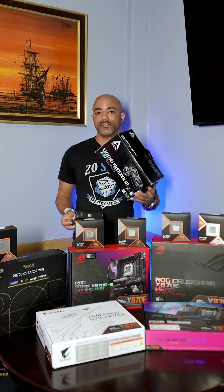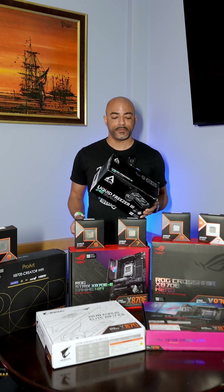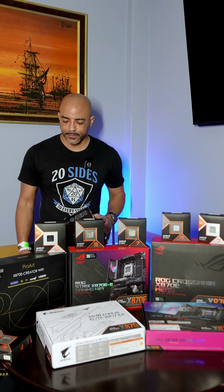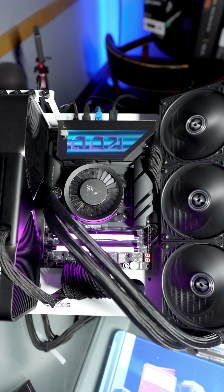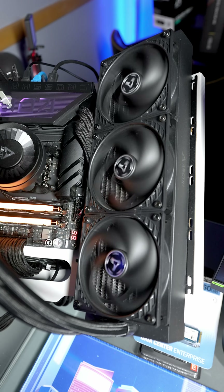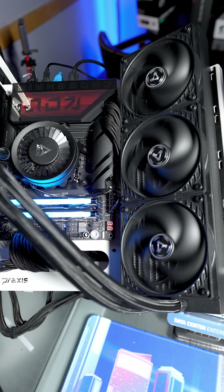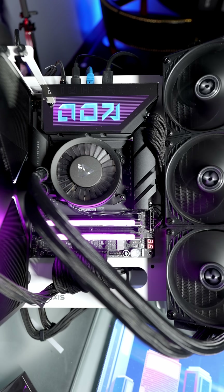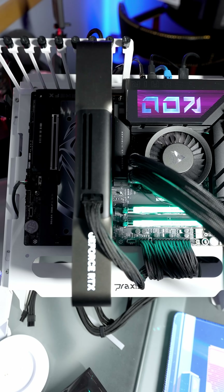This is the box with the 240. I don't know where the box with the 360 went, but let's get to it. The test bench consists of the Ryzen 9 9950X 3D, the Arctic Liquid Freezer 3 360mm AIO, the X870E Crosshair Hero motherboard by ROG, and an RTX 5090.